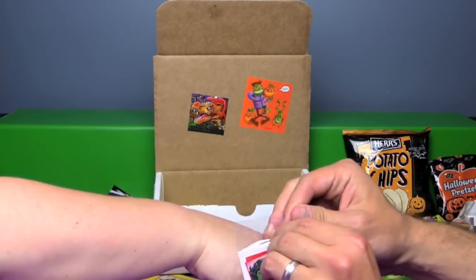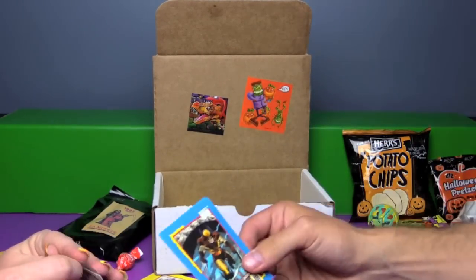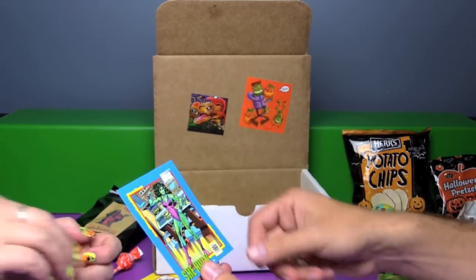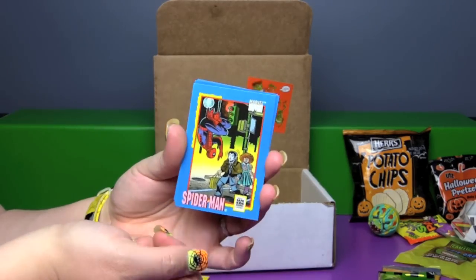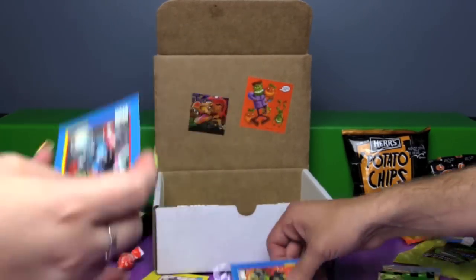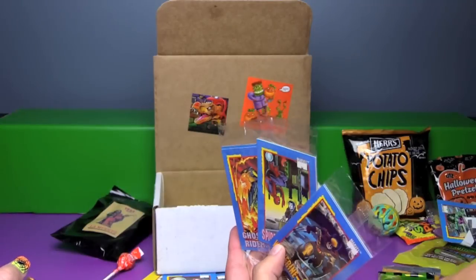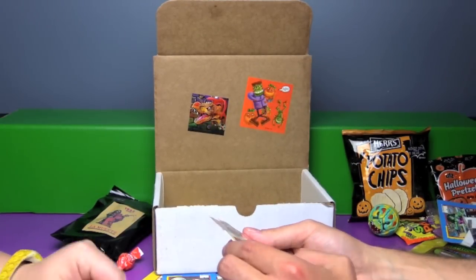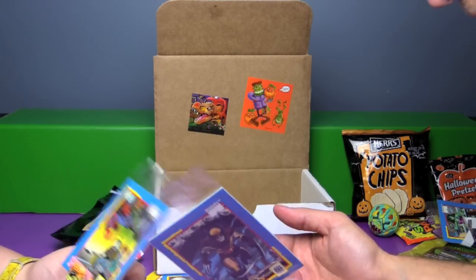Let's open up some of these Marvel packs. Looks like we got some duplicates, that's okay. I got Wolverine, Ghost Rider, and She-Hulk. I got Spider-Man, Hulk, and Captain America. I'm going to guess these are probably all duplicates because we already have these three cards. There's a Hulk in this one, oh there's Captain America back there — yeah, probably all the same ones.